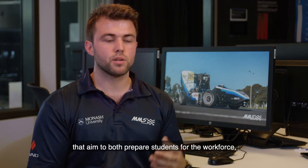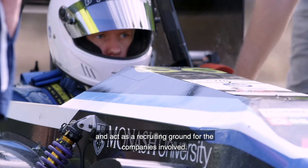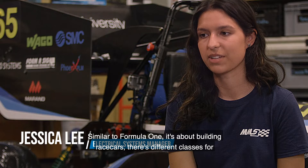Formula SAE or Formula Student is a set of industry-run competitions that aim to both prepare students for the workforce and act as a recruiting ground for the companies involved. Similar to Formula One, it's about building race cars.